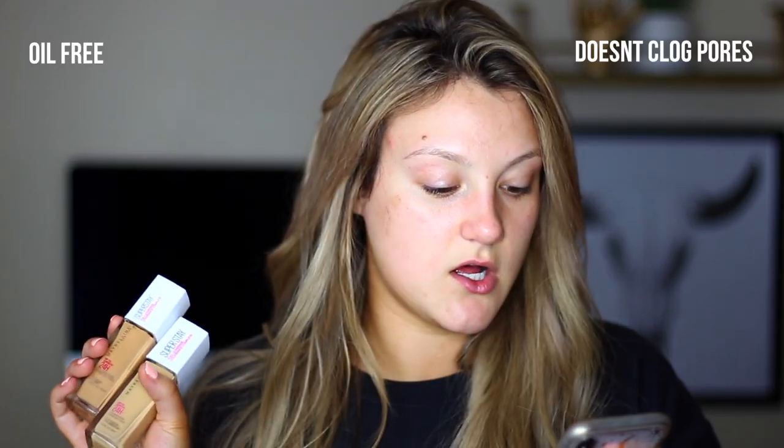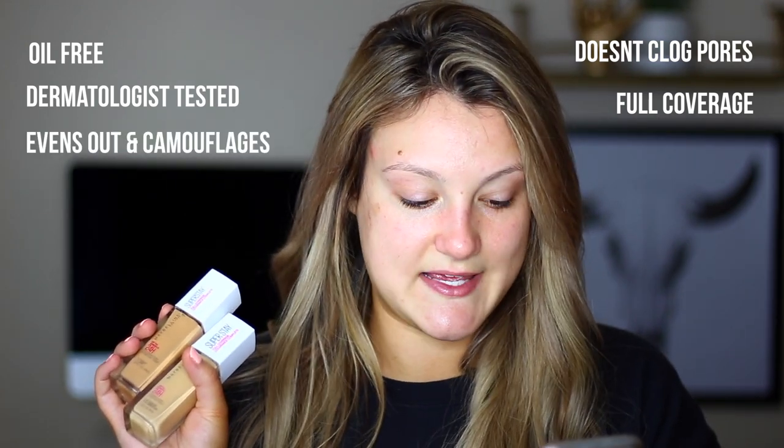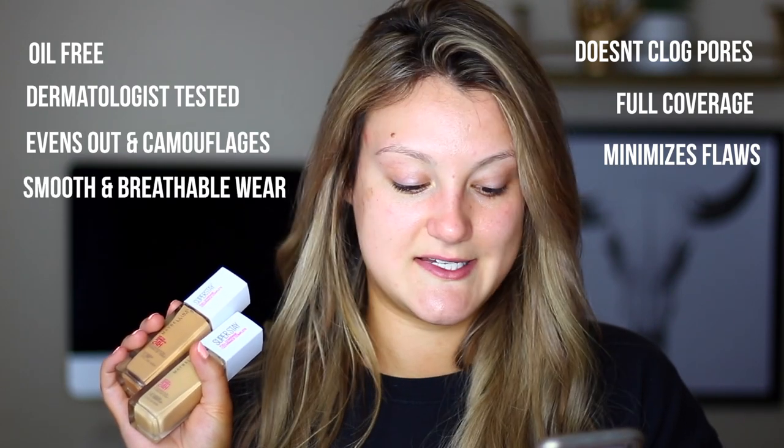A lot of brands at the drugstore have completely expanded their foundation shade ranges. I remember when I first started getting into makeup, brands had like three shades — light, medium, and dark. Thank god it's changing for the better. Some of the claims: it's oil free, doesn't clog pores, dermatologist tested, full coverage with a seamless finish, minimizes the appearance of flaws, and glides onto skin for smooth and breathable wear. I got shade 312 Golden and 140 Light Tan — I'm thinking the Golden might actually be perfect for me.